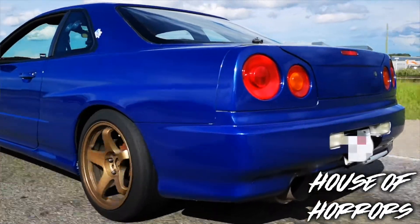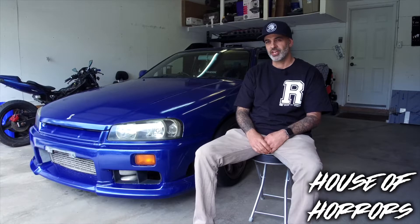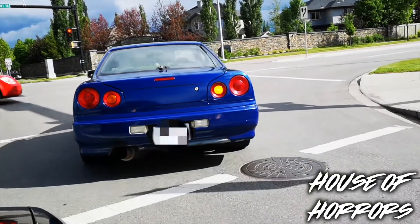I've always been a fan of Skylines — this is probably the fifth one I've owned. After high school I went to college for auto mechanics, so I was a Red Seal auto mechanic. Ever since then, I've always been into cars.